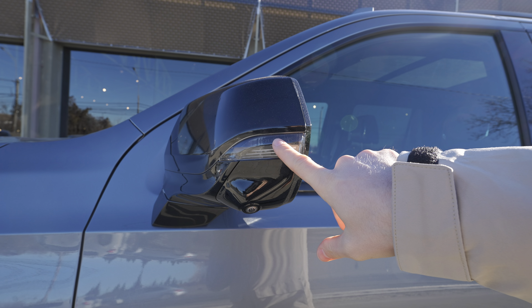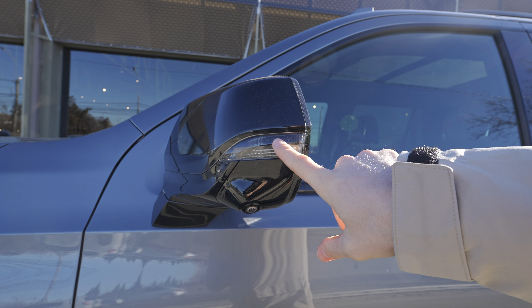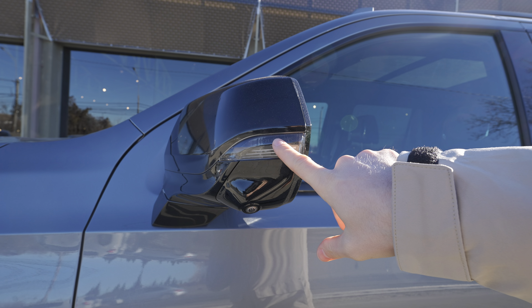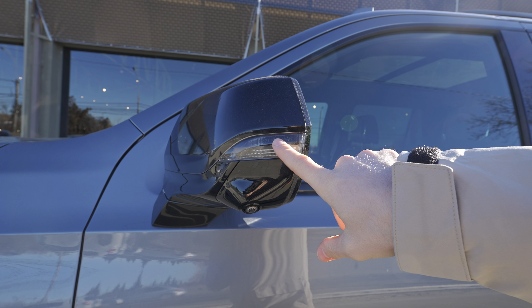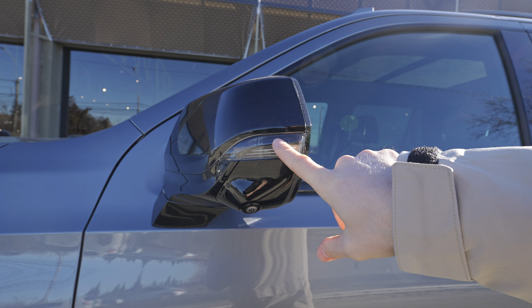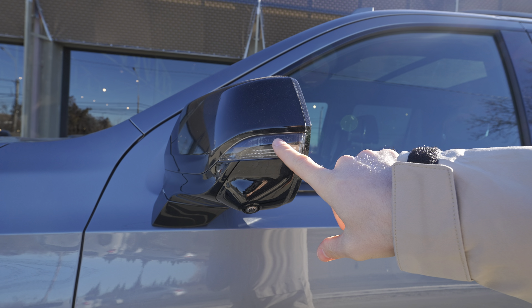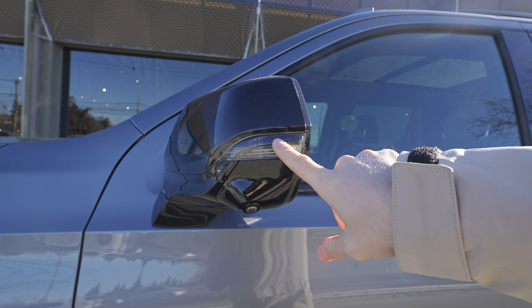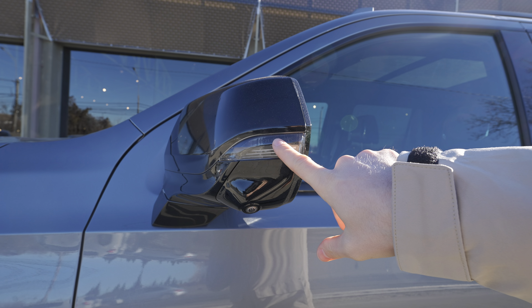I was a bit worried about the brake discs — for such a heavy and powerful car they look a bit small, though they are ventilated. I haven't driven it yet so I'll reserve judgment. There's also a step to get into the car — on some models it retracts, but on this one it stays out. The bonnet looks great with those lines. Let me show you the engine bay — even with the engine on it's remarkably quiet.